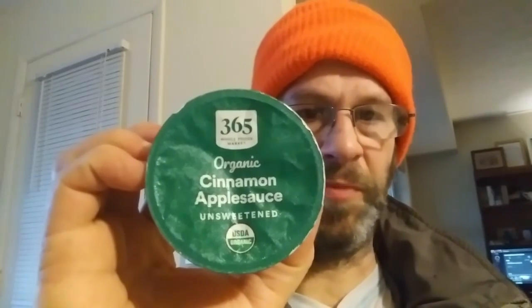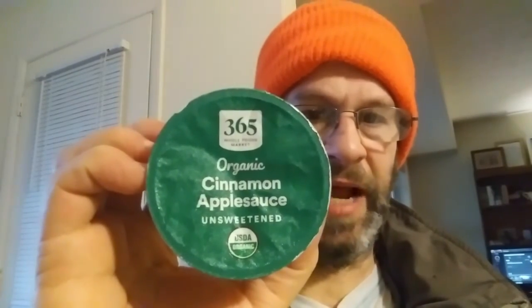This review is of Whole Foods Market 365 organic cinnamon applesauce. It's unsweetened and it's USDA organic. I don't have any more information on this — it was given to me unfortunately, so I can't show you anything. Smells nice.